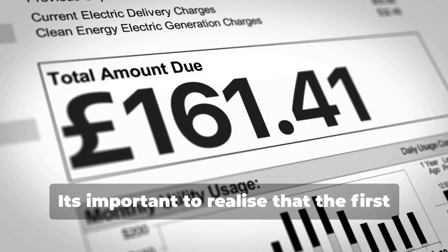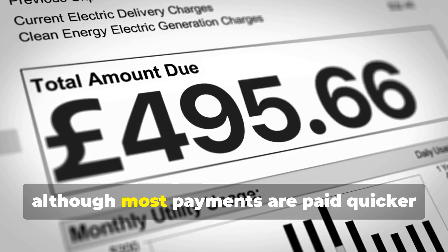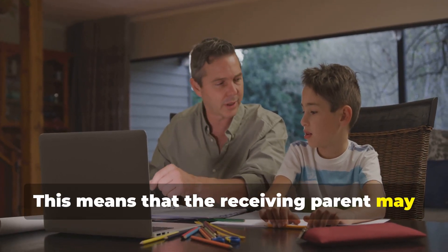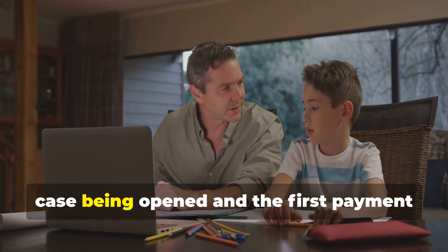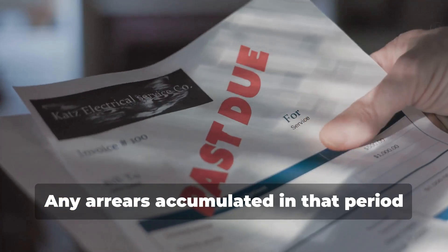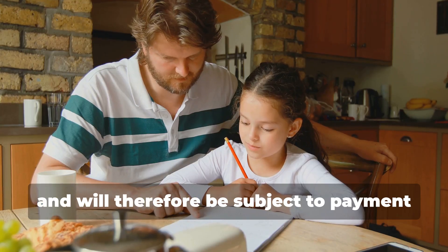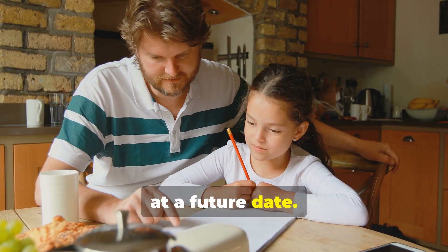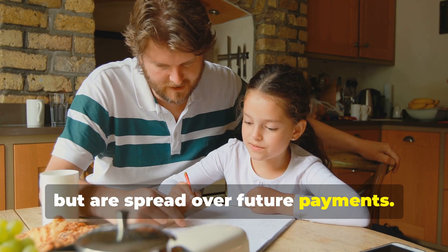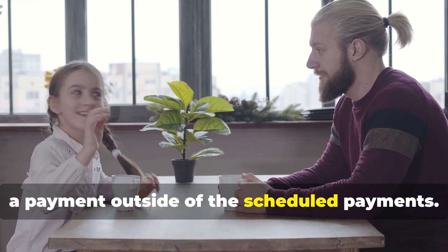It's important to realise that the first payment due date could be up to two months after the case is opened, although most payments are paid quicker than that. This means that the receiving parent may not receive any maintenance between the case being opened and the first payment being due. Any arrears accumulated in that period will be covered by the payment schedule and will therefore be subject to payment at a future date. Arrears are not due as a lump sum, but are spread over future payments, so the paying parent should not need to make a payment outside of the scheduled payments.